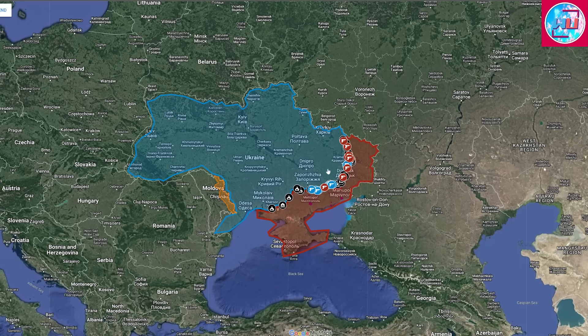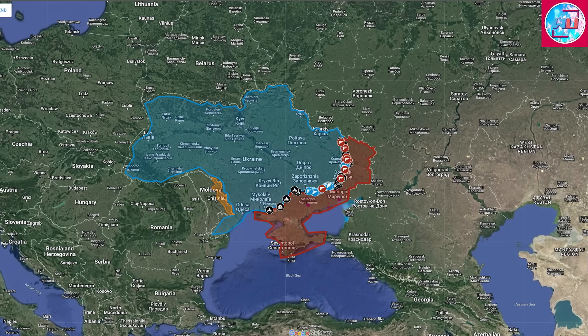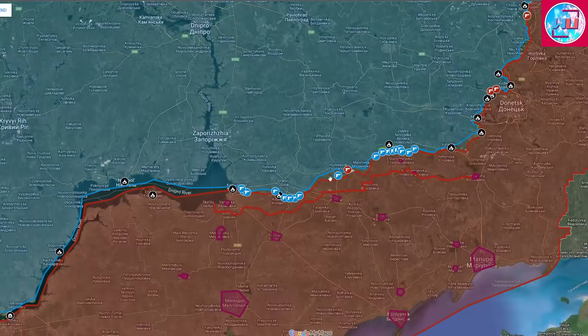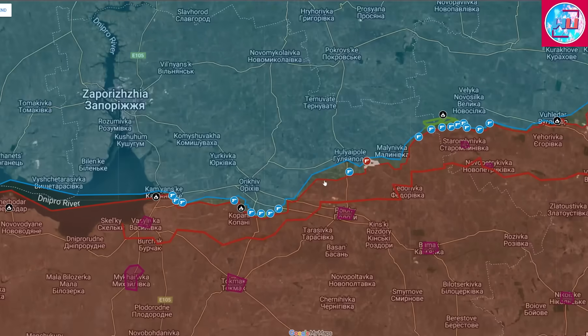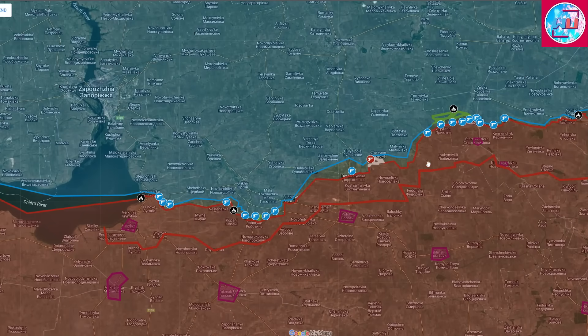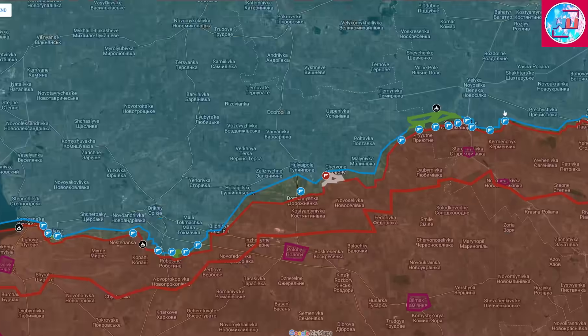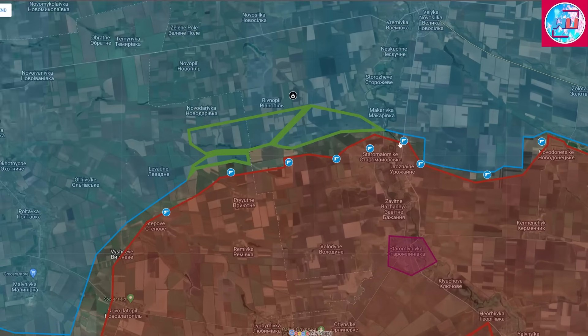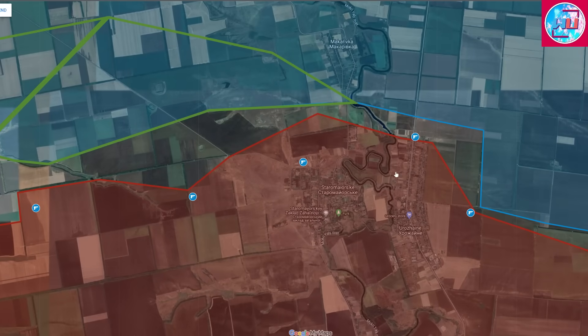Welcome to another update. In this one, I'll be carrying the latest developments from the front line. Starting out in the Zaporizhzhia front, we see here that there has been a significant number of developments, starting out in the northeast by the Romilski Ledge and the Veliknovosilka area, where there's been a lot of fighting, most of it focused around Staromayorske.